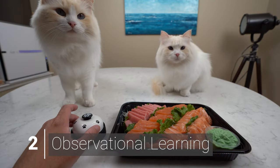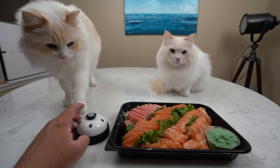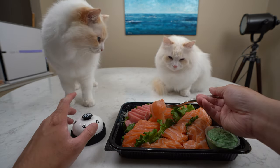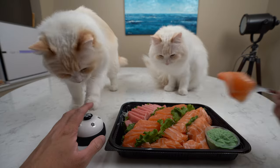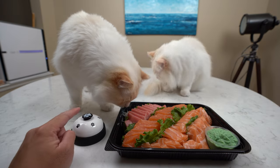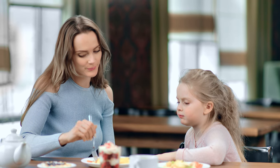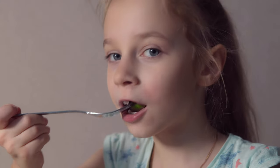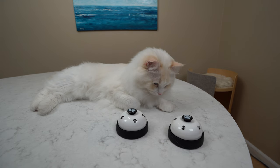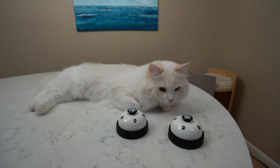The first step is to show your cat what ringing the bell is like. Immediately after you ring the bell, eat something. You are showing your cat that ringing a bell results in food. This is observational learning — the process of learning by watching the behaviors of others. The targeted behavior is watched, memorized, and then mimicked, similar to how children imitate the behaviors of adults. Over several days, Teemo and Aria watched intently but made no move to ring the bell. At this stage, they had not yet associated ringing the bell with being rewarded with food.